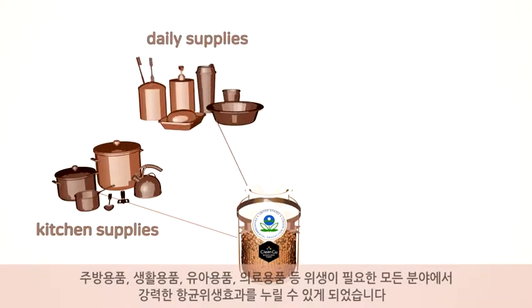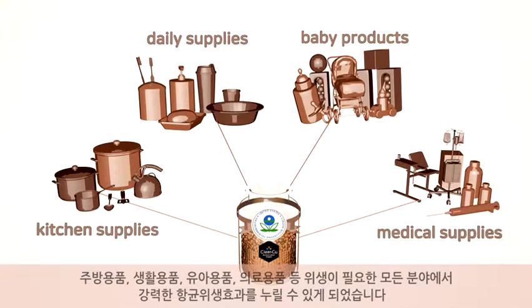Daily supplies, baby products, medical supplies, and so on.